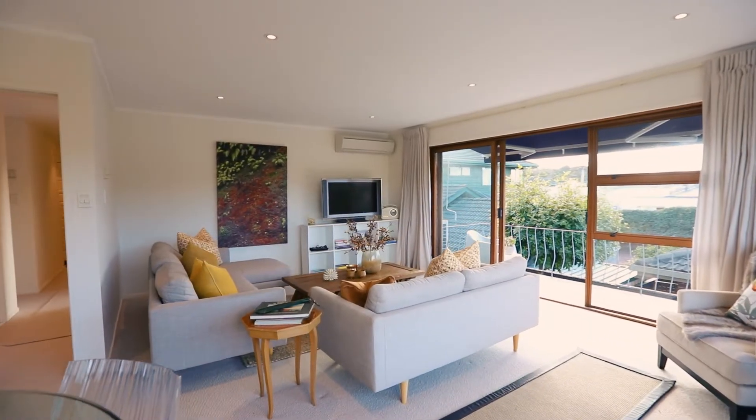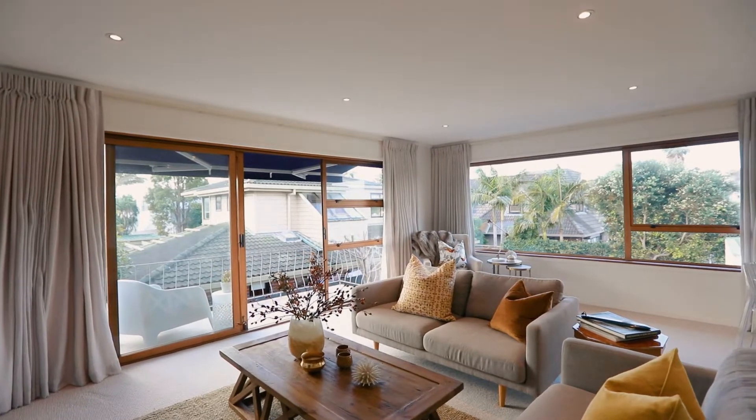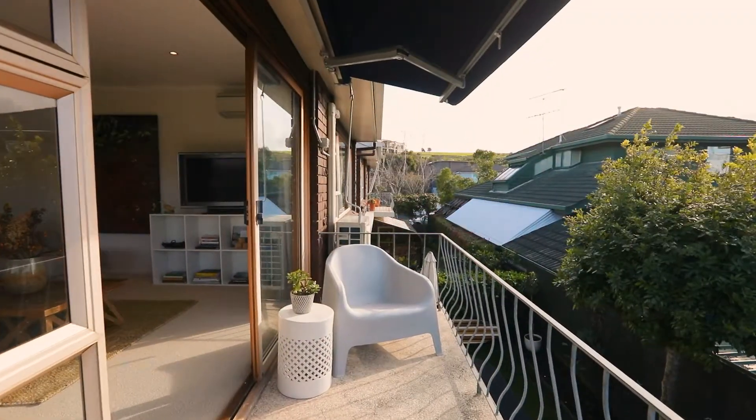You'll never feel cold in this house. The majority of the house is north-facing, which means you get all-day sun pouring right into the living and dining areas.